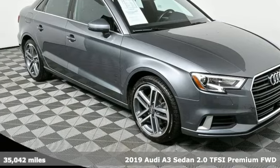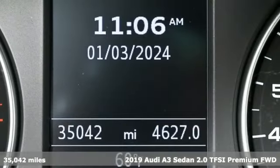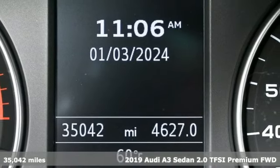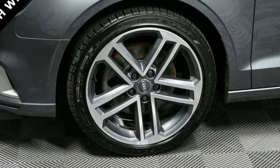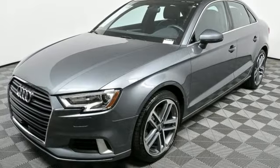Here's the 2019 Audi A3 Sedan. This luxury compact sedan leaves you wanting for nothing. From impressive power to luxurious features to efficiency, this A3 does it all.